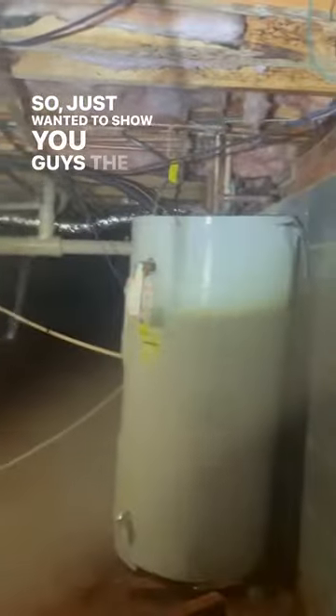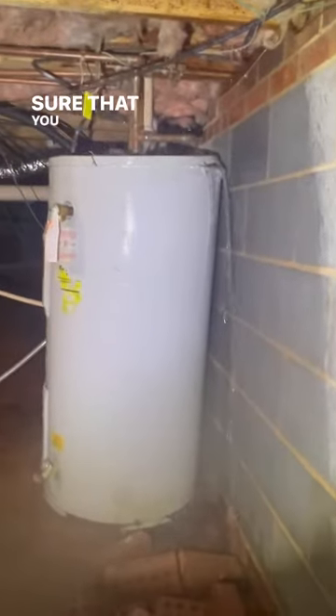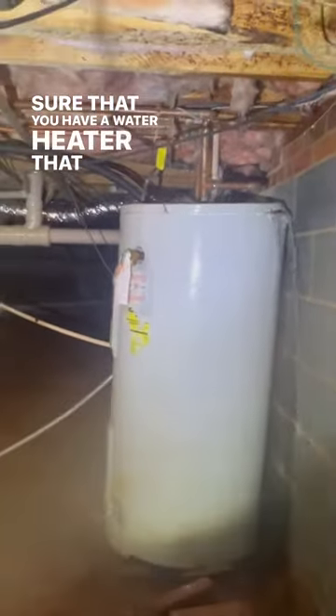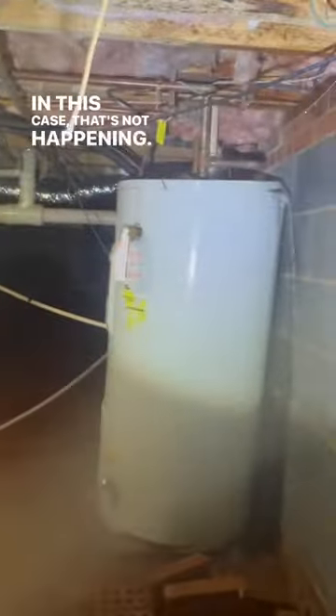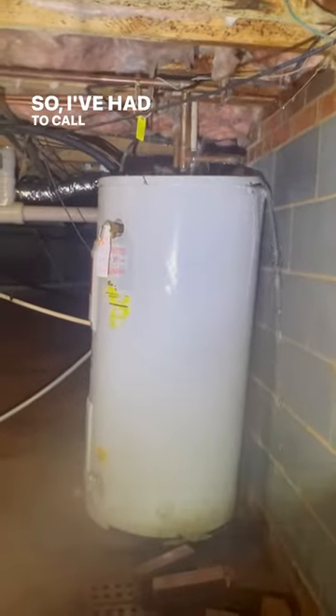Just wanted to show you guys the importance of making sure that you have a water heater that has a turnoff located near it or somewhere identifiable. In this case that's not happening, so I've had to call the listing agent.